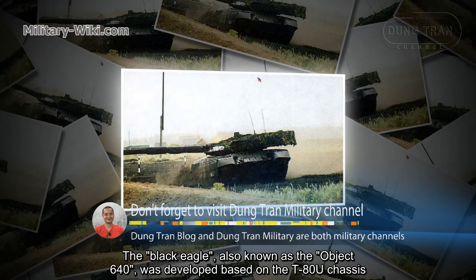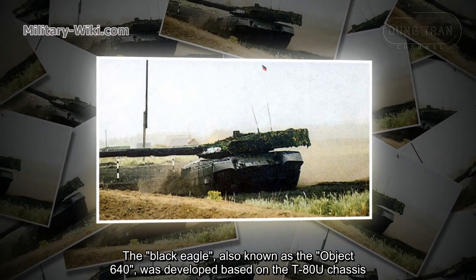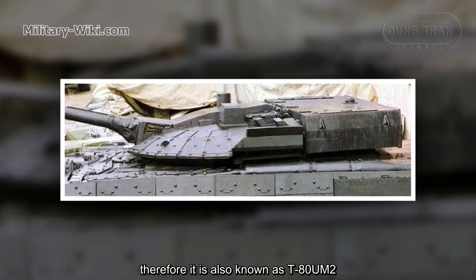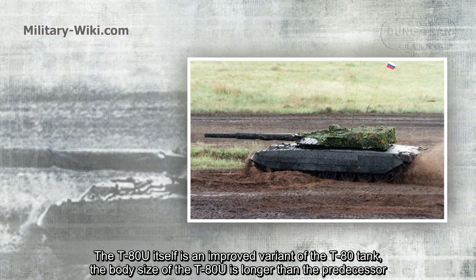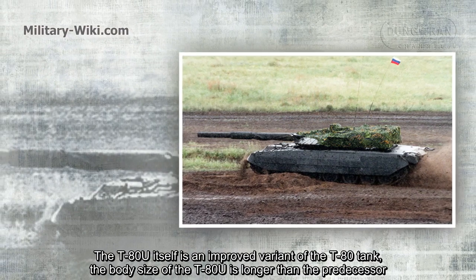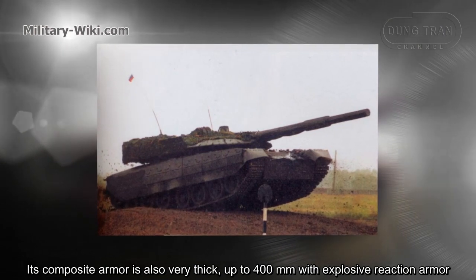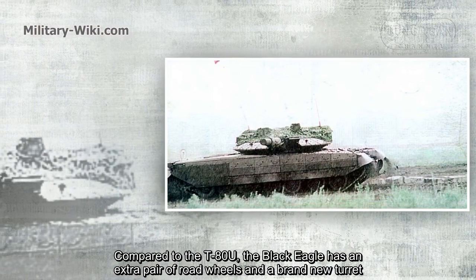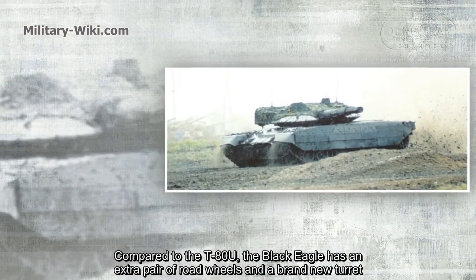The Black Eagle, also known as the Object 640, was developed based on the T-80U chassis, and is therefore also known as the T-80UM2. The T-80U itself is an improved variant of the T-80 tank with a longer hull and composite armor up to 400 mm with explosive reactive armor. Compared to the T-80U, the Black Eagle has an extra pair of road wheels and a brand-new turret.